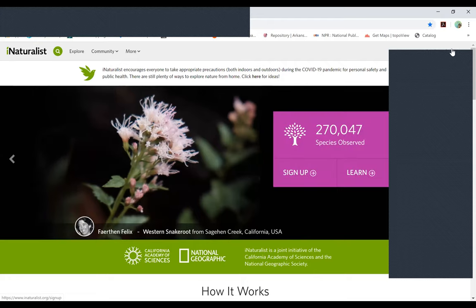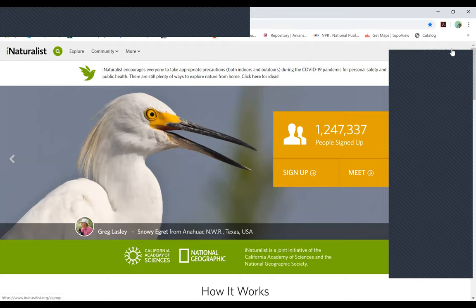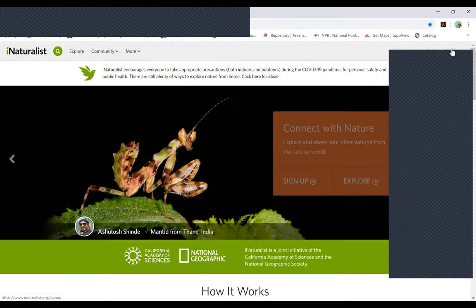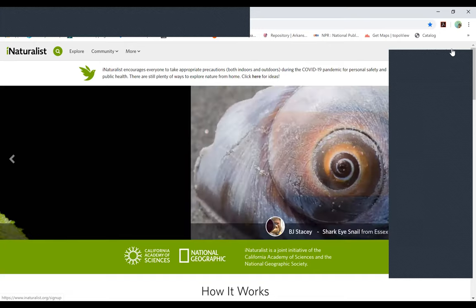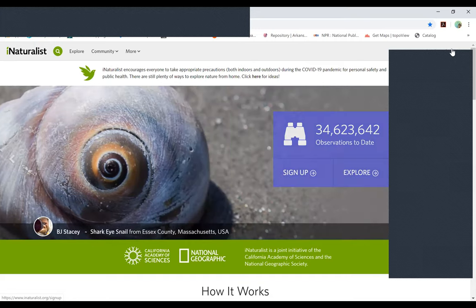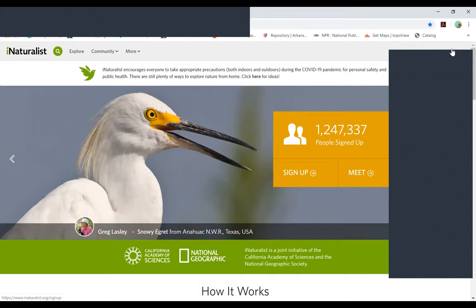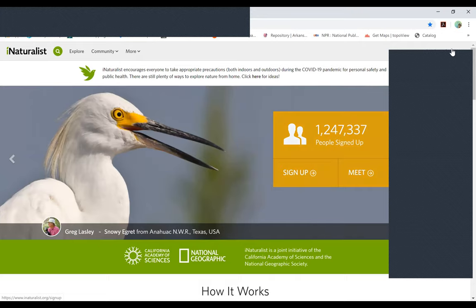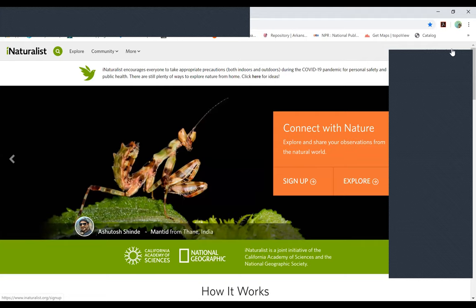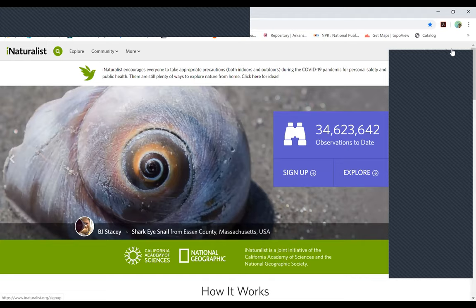He created a project for non-native invasive species in the state. If you take a picture of a non-native invasive species, you can connect it to that project. He can look at your photograph and help you identify it. On his end, he will eventually have a map of the non-native invasive species for Arkansas.